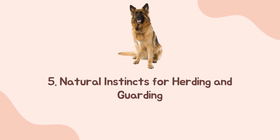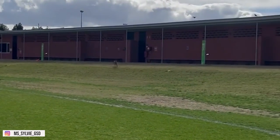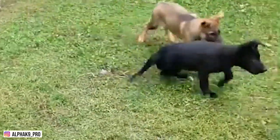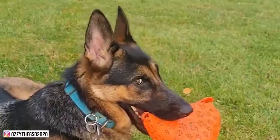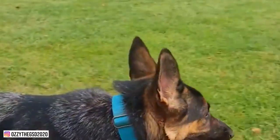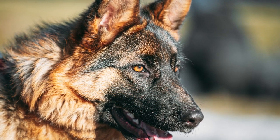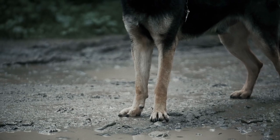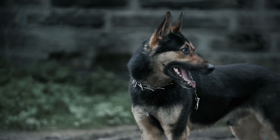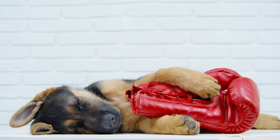Number five: natural instincts for herding and guarding. German Shepherds excel in herding and guarding. Although they aren't used for herding jobs anymore, their herding heritage still remains, so make sure to start training early so that you can control them once they are fully mature. When it comes to guarding, these dogs excel in protecting their family and property from danger. They are smart dogs who can assess a situation, so they know when to be a watchdog and when to jump into action.